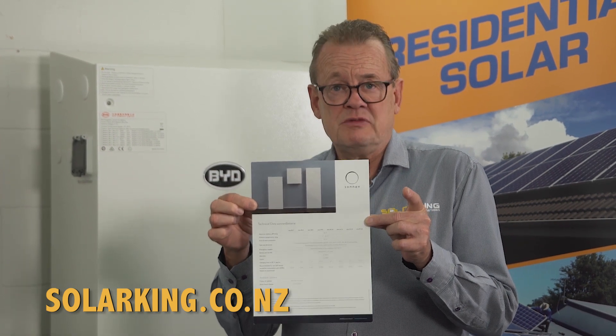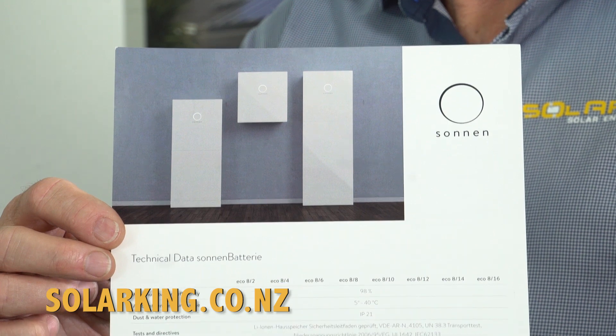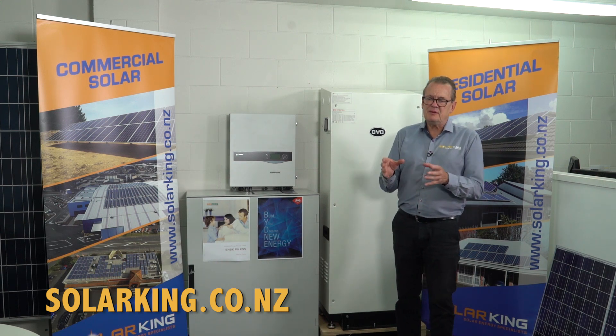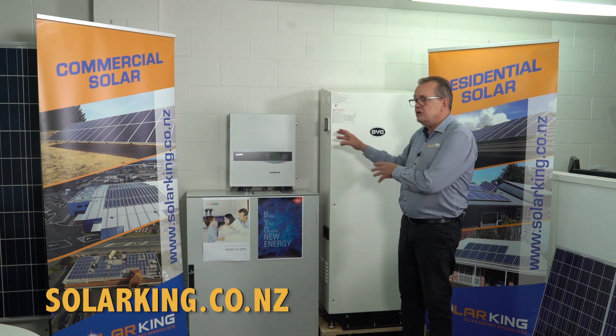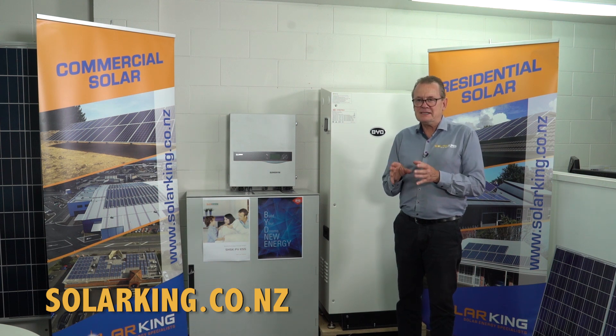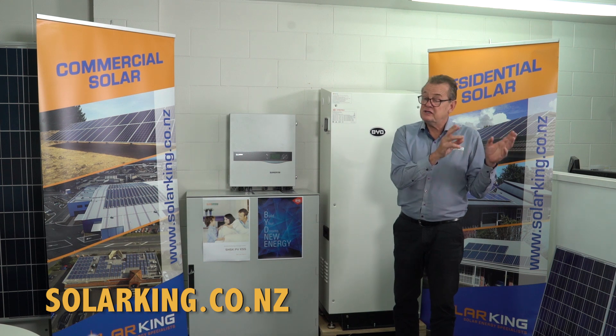In some situations you're better off with an AC coupled solution. The best example we have is the Sonnen German battery system. Sonnen are now the leaders in the world for AC coupled battery solutions. The difference is that when you AC couple a battery package, it doesn't matter what your inverter is or what your solar is — the battery unit is talking to the AC side, the mains side of your distribution board. So the Sonnen system can actually retrofit to any system you have.